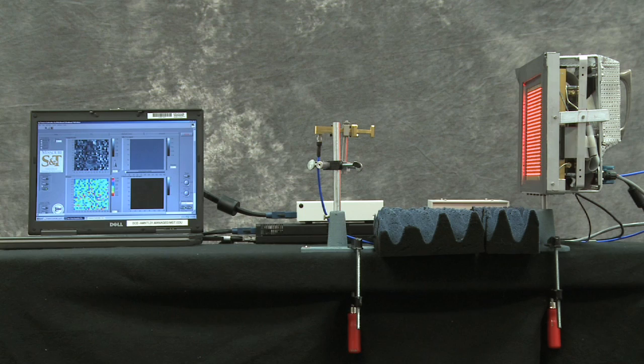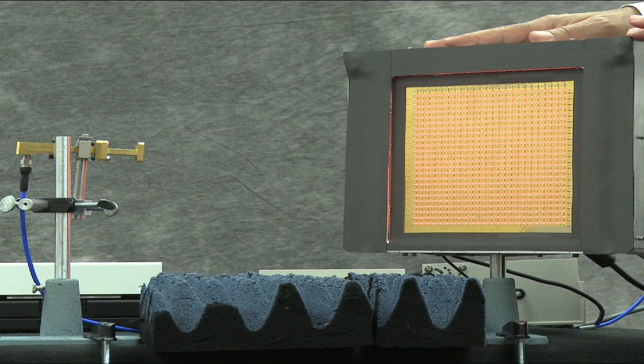High resolution, real-time and portable imaging systems have been sought for many years and for many such applications. This short video presents the results of a recent effort for developing such an imaging system or camera operating in the microwave frequency range.